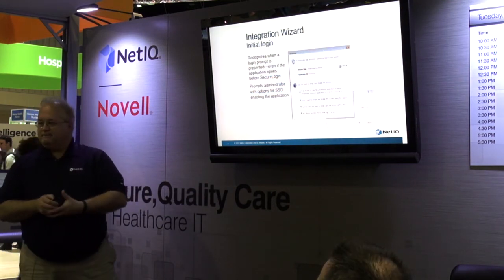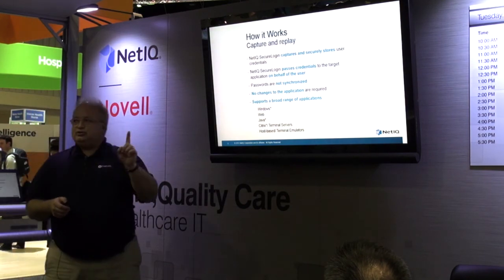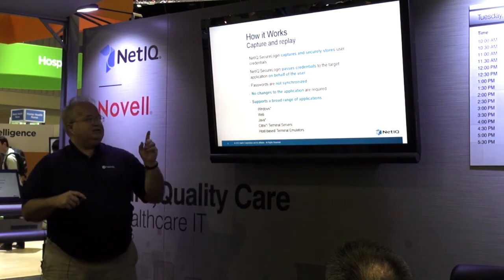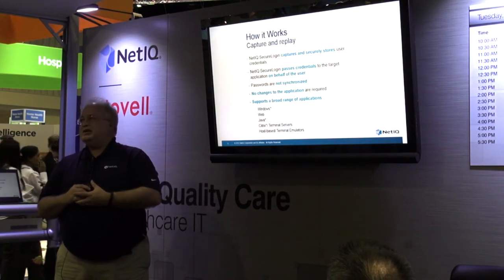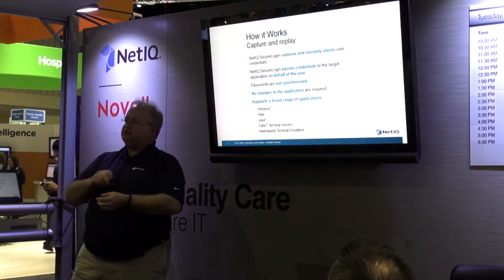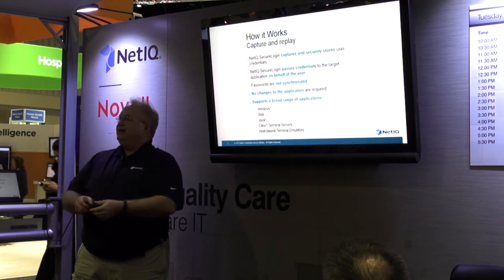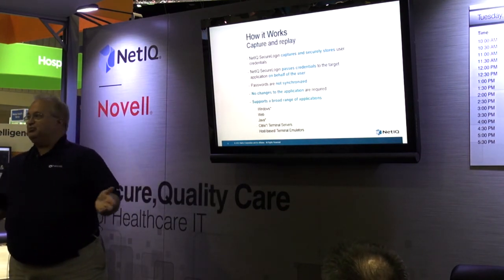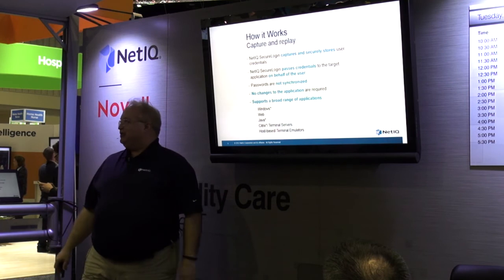What's the asterisk on Windows and Java? Windows 32 or 64 — not Windows 16. For Java, we support two major versions back. Same for Citrix — two major versions back. We do still support XP and will continue to support XP for a long time, because there are a lot of people here who still run XP.